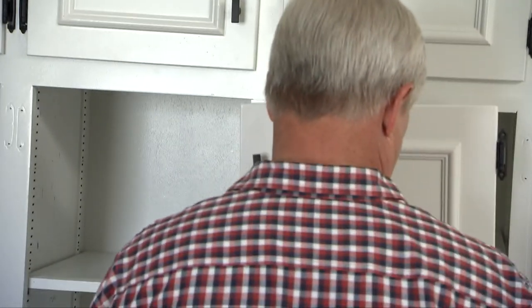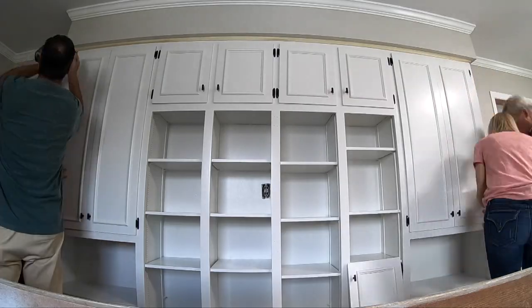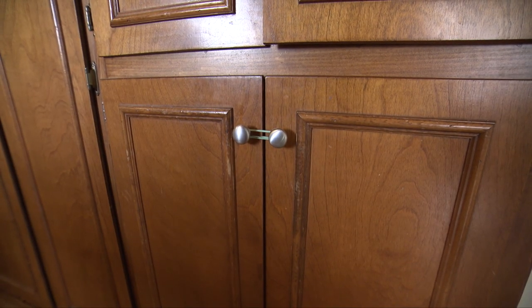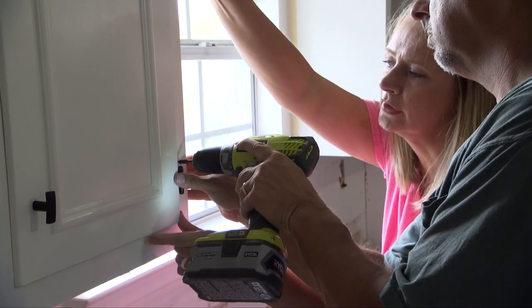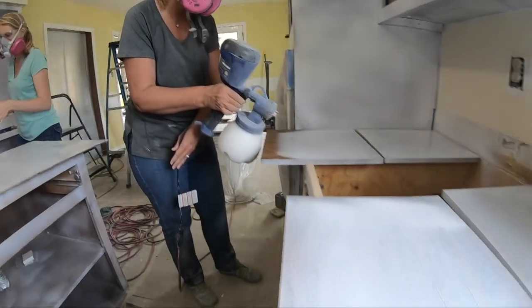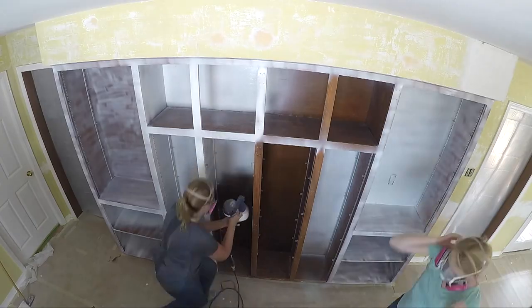Once all the hardware is on the doors, they're ready to go back on the cabinets. All the doors are closing nicely and fitting together, with nothing pushing them out. She's pretty good with that sprayer, isn't she? After all the many, many moments with the spray gun, it is so nice to see the finished product.